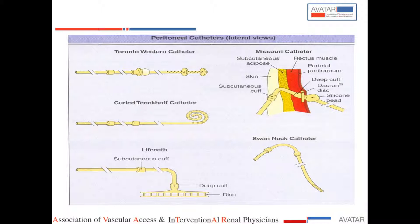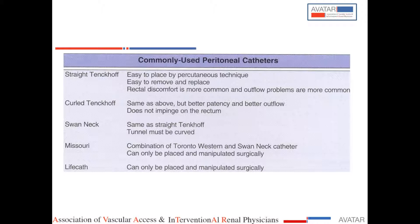There is another catheter with a disc at the end. The Lifecath and Missouri catheters have to be inserted surgically. The straight Tenckhoff and the swan neck catheters can be inserted easily by the percutaneous route, but the other catheters need a surgical approach.